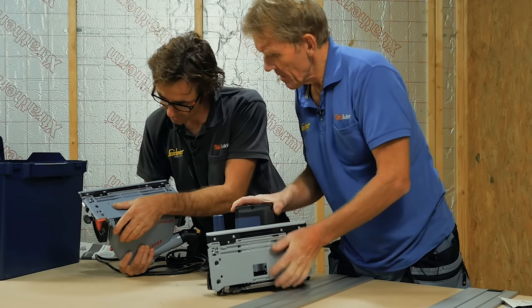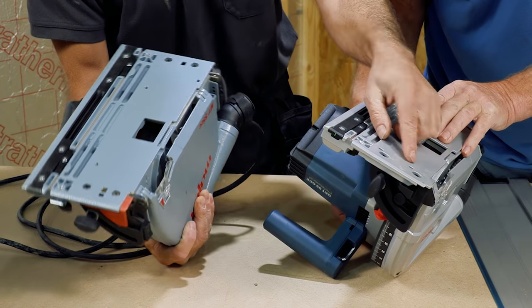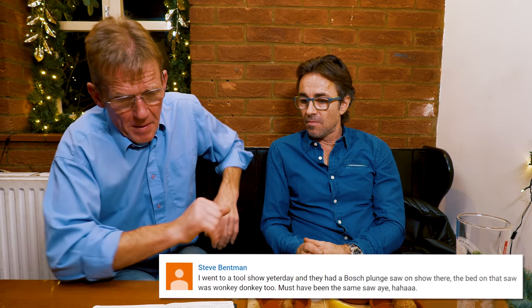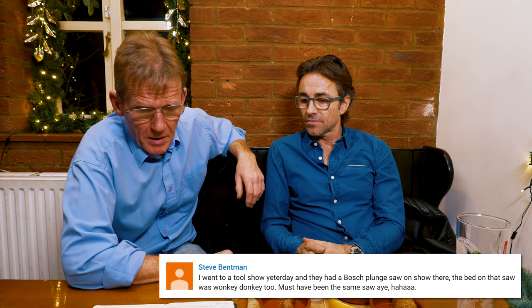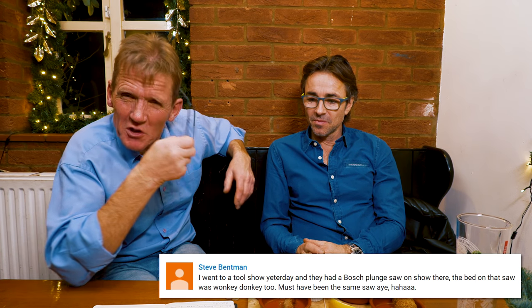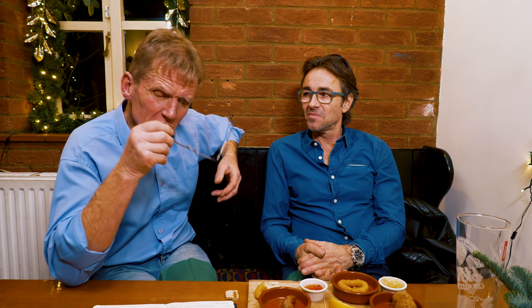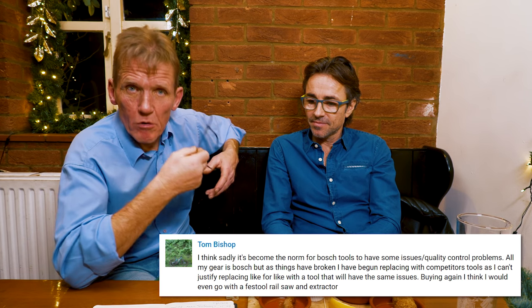On the Bosch, I was really interested in this saw — I loved the look of it. But when I started using it and turning it around, I noticed the base was clearly twisted. Steve Bentman then went to a tool show, went over to the Bosch stand, and found exactly the same problem on their demo model. His term for it: 'wonky donkey.' So if you go into a power tool shop, spot them.